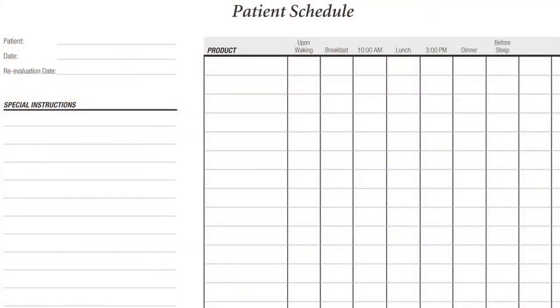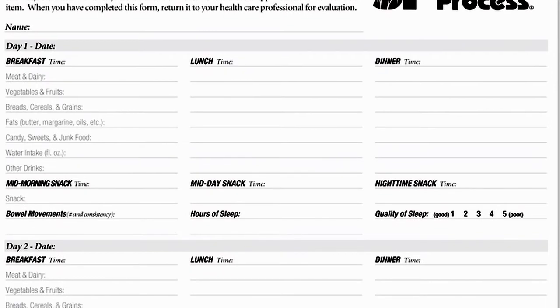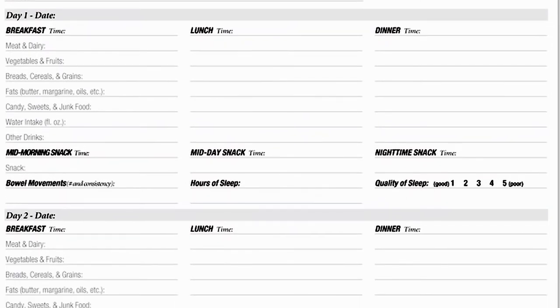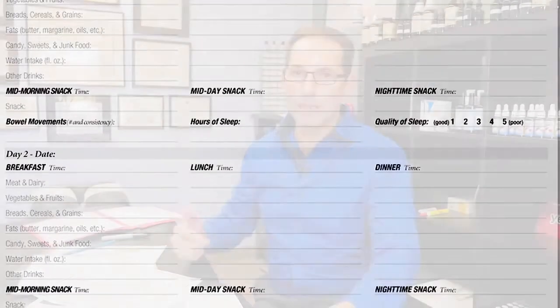At the end of your first treatment visit you're going to have a number of different forms. One is the supplement schedule — the patient schedule from Standard Process — which will have maybe one, two, or three supplements written on it. You just want to take exactly what's on that form. We'll also give you a sheet to record the foods and drinks you consume from one meal to the next between your first and second visits.